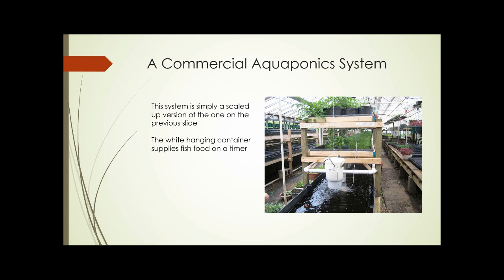This is a commercial aquaponics system — larger than the previous one, but basically the same idea. There's a fish tank at the bottom and shelves with plants above. Water is pumped up from the fish tank through pipes to the plants, collects in a drain, comes back down, and returns to the fish tank. In this case, a white bucket in the middle contains fish food that works on a timer, so at regular intervals the fish are automatically fed.